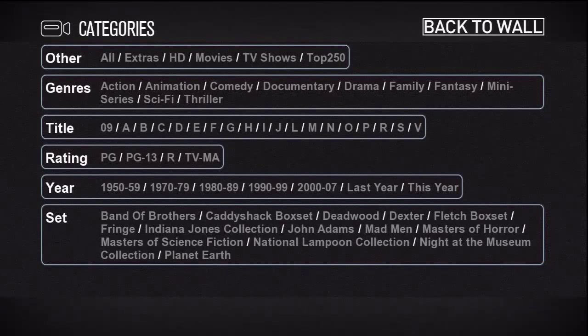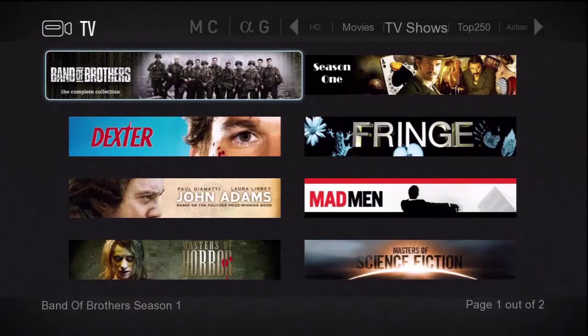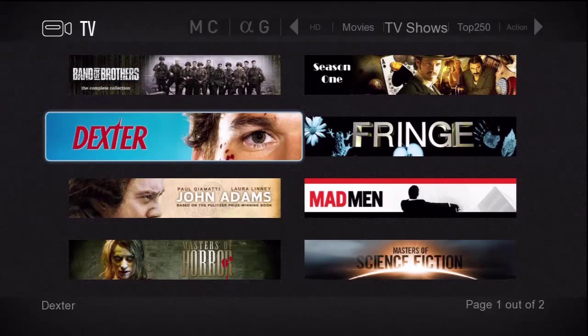Now let's go down and select TV shows and press enter. Our TV index has banners for our selections instead of poster thumbnails. Very nice indeed.